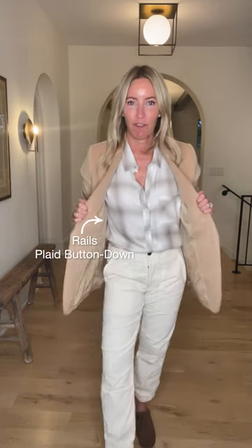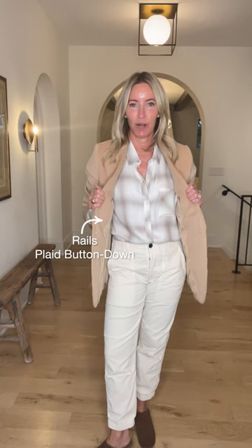A chic camel blazer can take you all places — go casual, go dressed up, works as a fun fall layer, and obviously is fabulous for work. I'm going with some simple versatile pieces underneath, starting with this fabulous plaid from Rails. It's grounded in white with lots of shades of neutrals — looks great with denim, but even more fun paired back to the agolde trouser jogger.